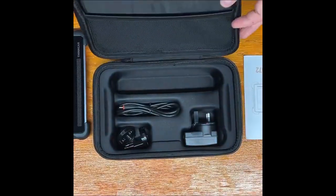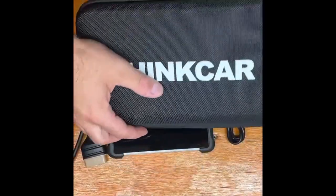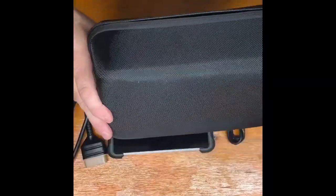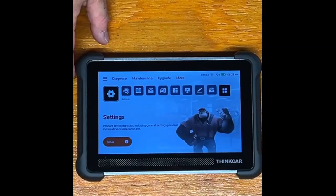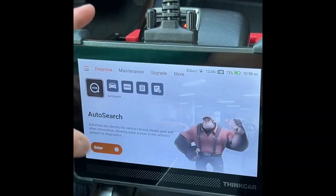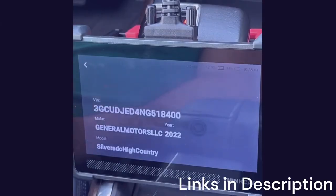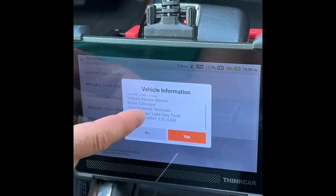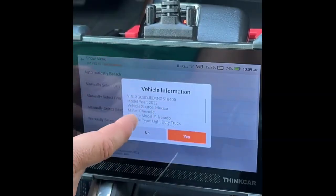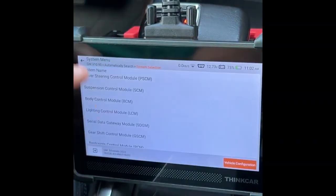One of its biggest strengths is bidirectional functionality, which allows you to run active tests and command components directly. This means you can test actuators like fuel pumps, throttle bodies, or electronic fans without guesswork. The ThinkScan 672 also supports ECU coding and adaptations, enabling users to configure new parts or unlock hidden features in supported vehicles. The interface is straightforward, with a clear display and intuitive navigation. It supports a wide range of vehicles, including American, European, and Asian models, making it a good OBD2 scanner for the money.